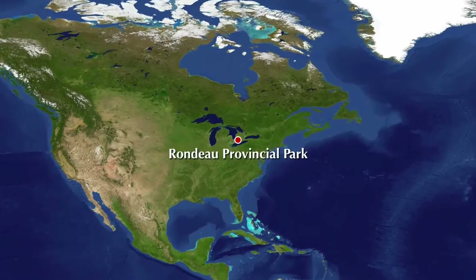Hi! My name is Sarah and I'm a naturalist here at Rondeau Provincial Park. Today we're going to be learning about one of Rondeau's many species at risk, eastern spiny softshell turtles. Welcome to Rondeau, everyone!